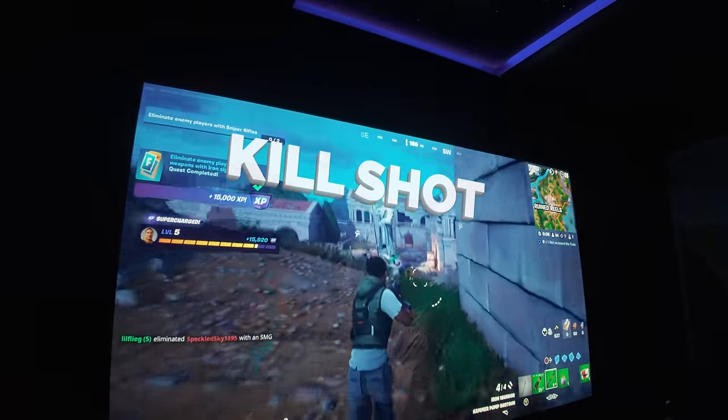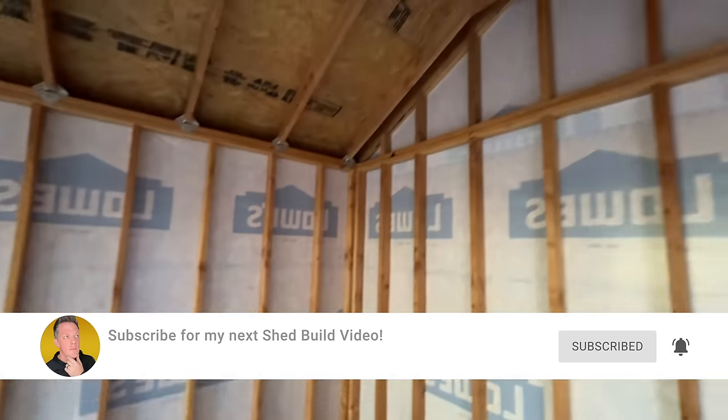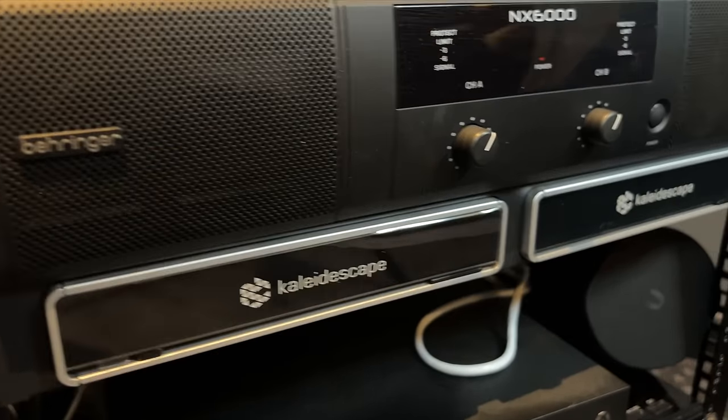There you guys have it — our 2023 home theater update, everything we've done here. What do you guys want me to do to this home theater next? Is there something else I should change? By the way, I've got a brand new shed conversion coming up — I'm turning a shed into an epic gym. That project is in the works right now, so definitely smash that subscribe button so you can be the first notified when I make that video live. But if there's anything you guys want to see me add to this home theater in 2024, or any companies that want to feature your products inside my home theater, my contact info is down below. Comment below — what was your favorite upgrade I did in 2023? See you guys on the next video.